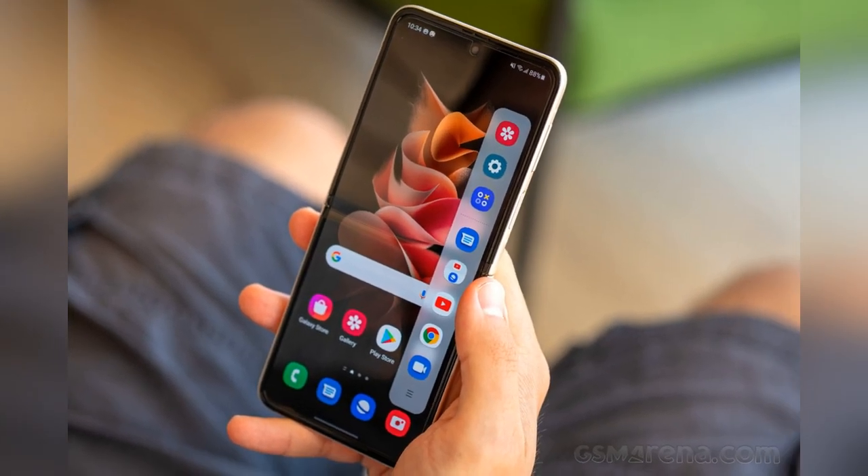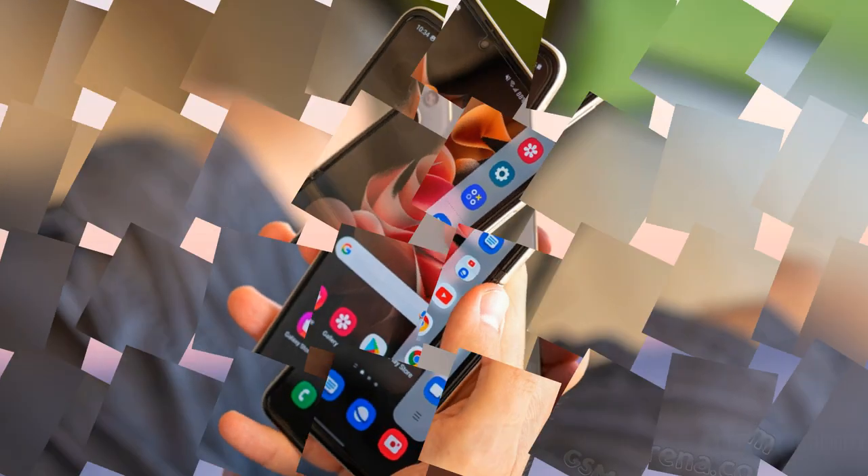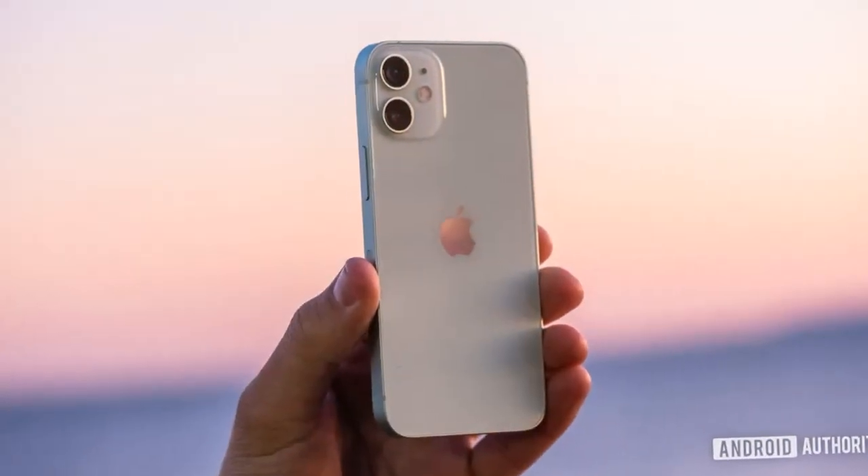Whether you've got smaller hands or simply want a smartphone that doesn't demand quite so much pocket space, you should find your ideal small phone below.